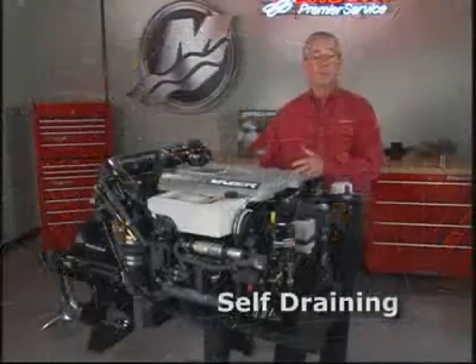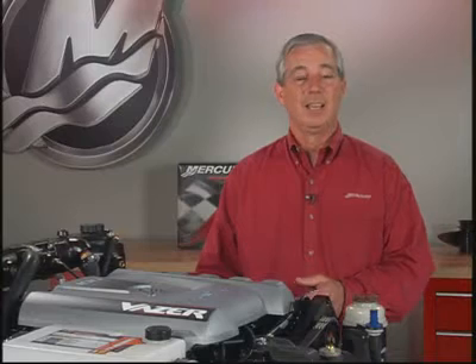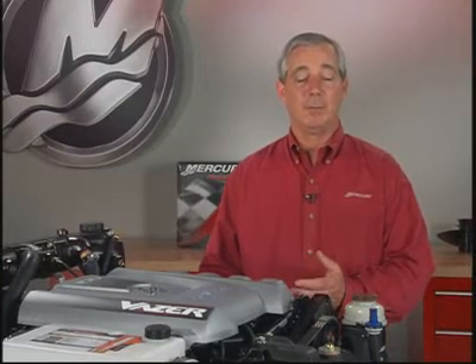It's also the world's first self-draining stern drive. Let's take a closer look at Vaser and see what makes it really special.